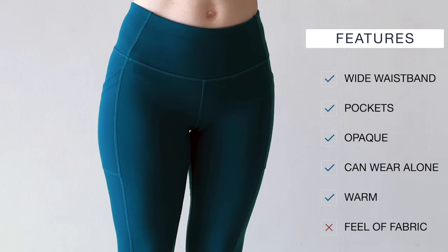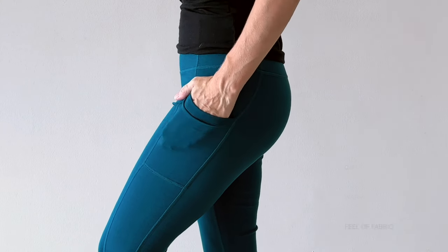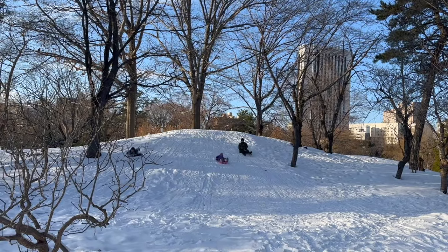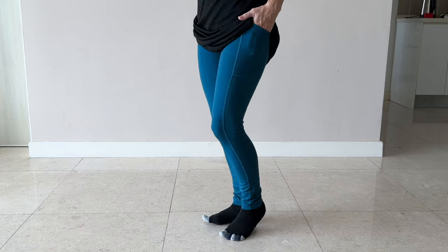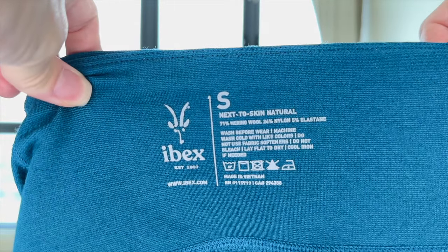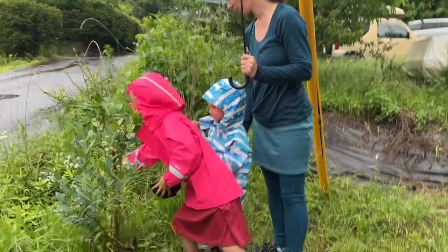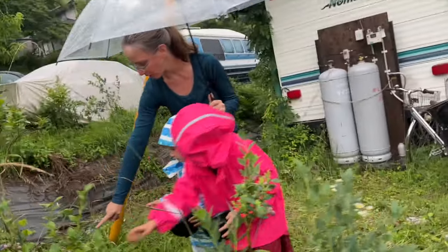These tights feature a wide waistband and two side pockets. They are opaque and could be worn alone as pants. They're quite warm and I look forward to putting them to the test in snowy conditions. I personally don't like the feel of the fabric as much on these as some of the other options, probably because of the high synthetic nylon content — I personally gravitate towards options that have a higher percentage of wool. I recommend these for cold weather, especially winter. I wore them in the spring in Japan and they were comfortable on cool rainy days.